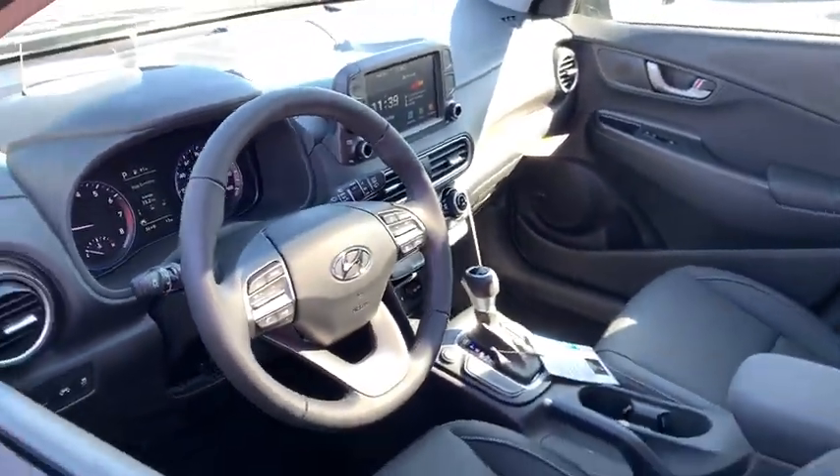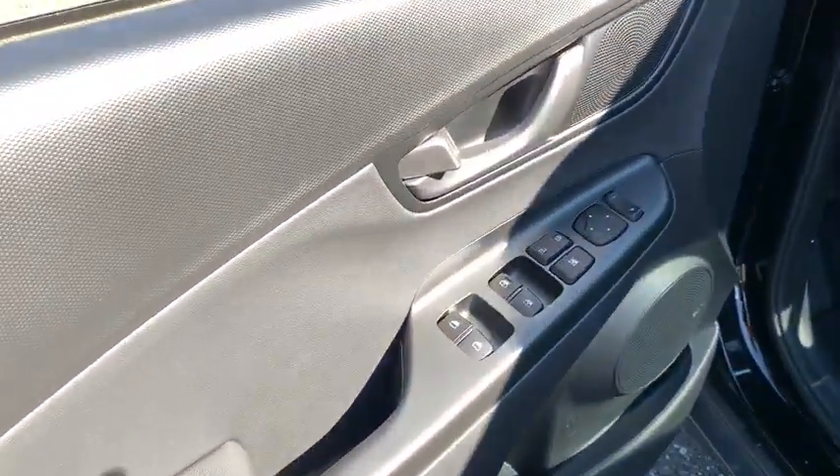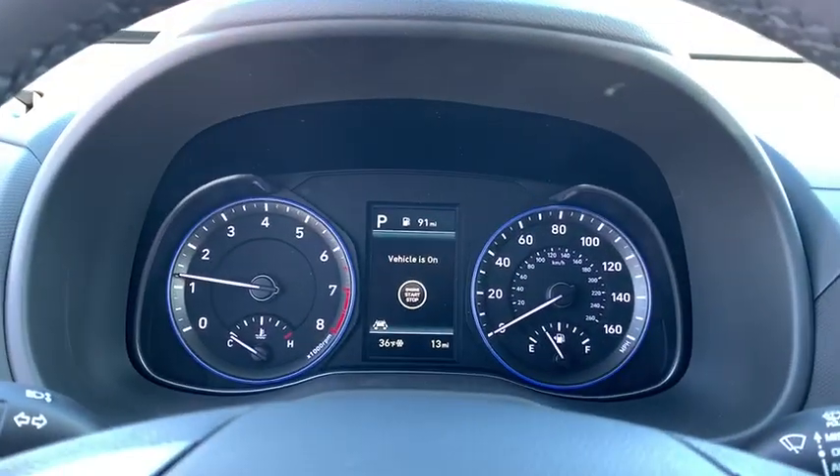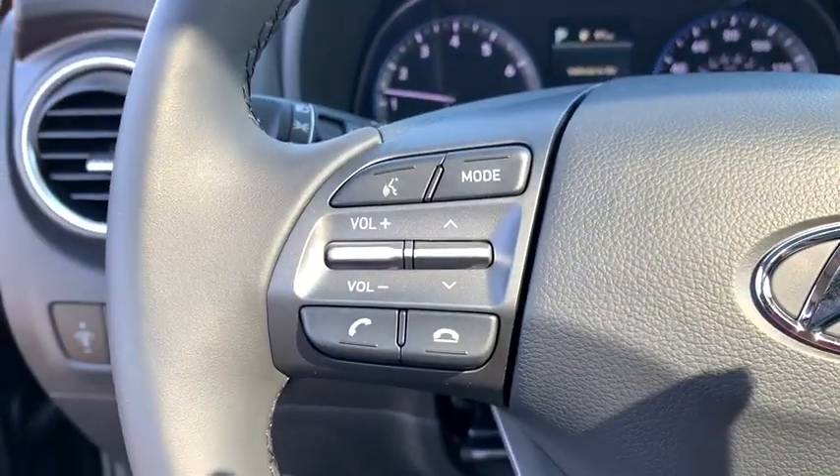Traction control, navigation system, dual airbags, leather-wrapped steering wheel, alloy wheels, power steering, four-wheel disc brakes, eight speakers, electronic stability control, fog lights.